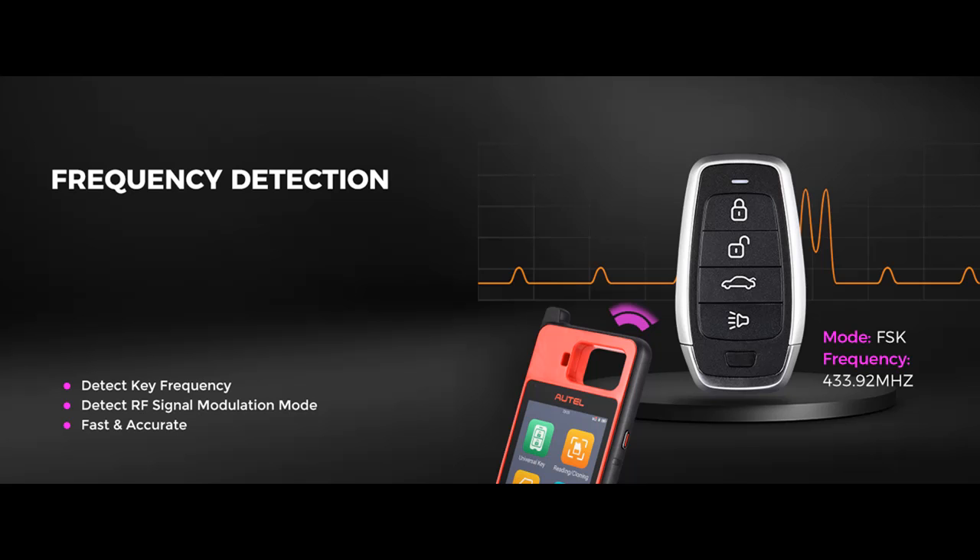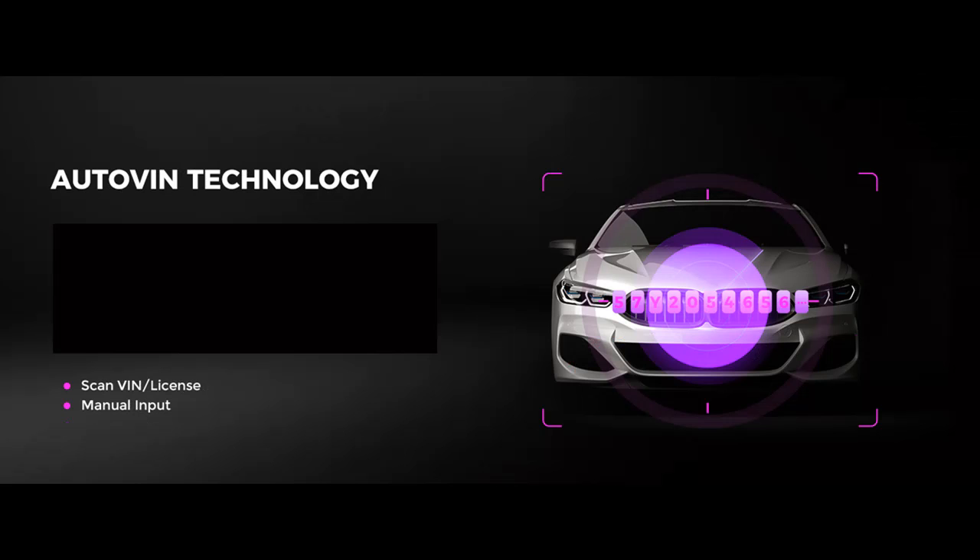The Autel Maxi MKM100 adds functions of key adjustment, unlocking, and renew, ignition coil detection, frequency detection, and universal key information detection to manage your auto-key jobs more smartly while still remaining easy to use.